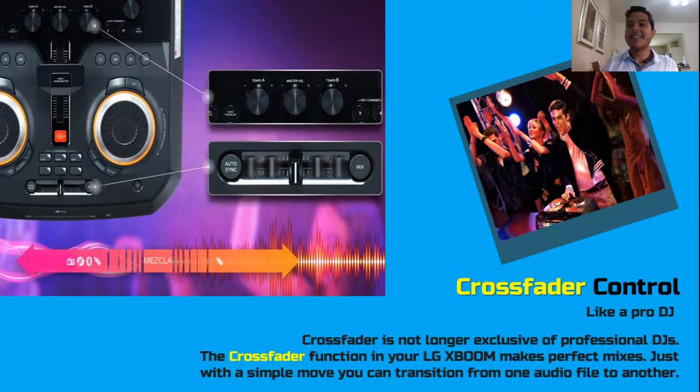The next feature is the crossfader control, part of the pro DJ wheel. You can see the wheels on the top of the one-body system in the picture. I believe one model of the sound system also has this feature. Not only can you mix and scratch any record, you can also crossfade between songs using two different sound sources like USB memory sticks. You can shift from one song to another really smoothly, as if you were a professional DJ, all from the sound or one-body systems.